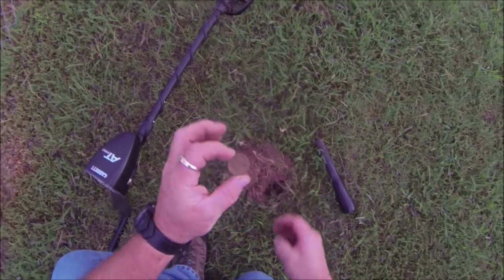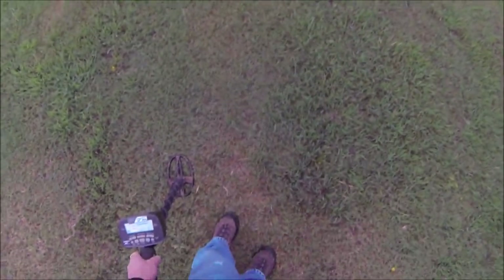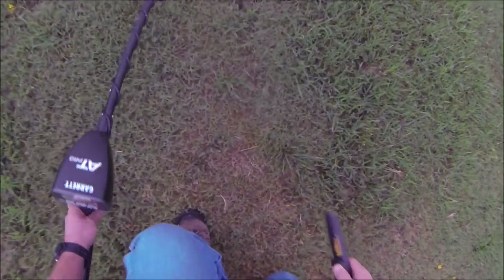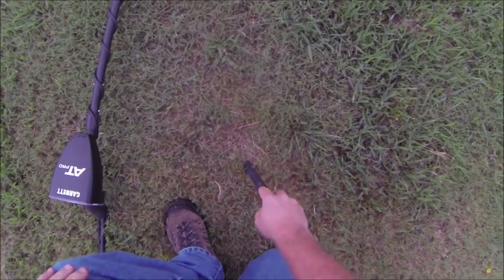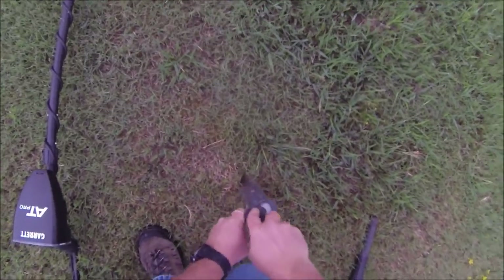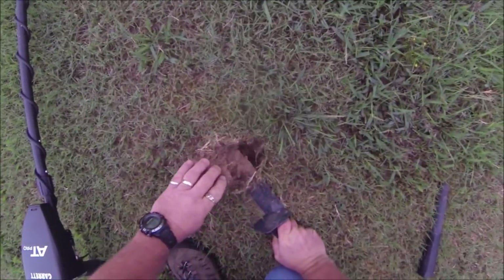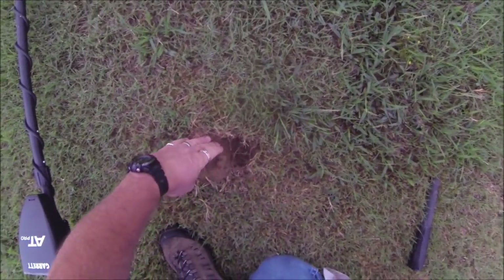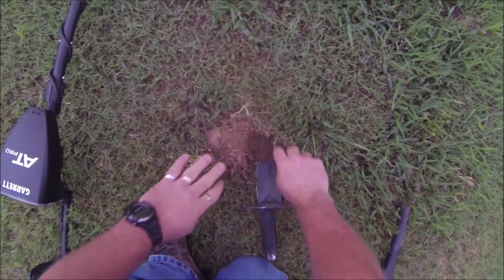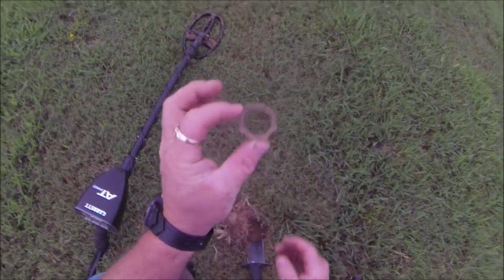Can't see the date right now. Let's keep going. Here's my second good signal - you can see there's the dugout where I started, 83-84. I really like that one. Ground's still dry - that's why I like it. It always sounds like a ring but it's that dadgum piece of conduit.